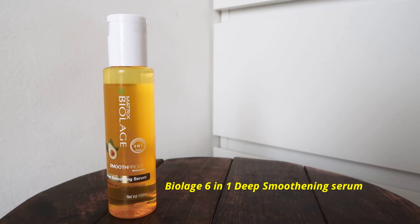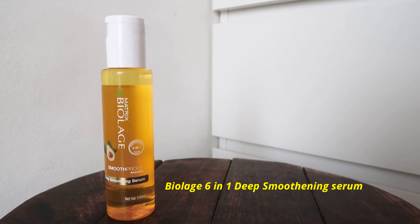I'm so glad I came across this product, which is the Large Professional Six-in-One Deep Smoothing Serum. I really like this product — it has literally been the solution to all my hair problems. It smoothens, nourishes, and strengthens your hair. What I really like about the serum is the texture — it's an extremely lightweight, non-greasy, non-oily, non-sticky formula.